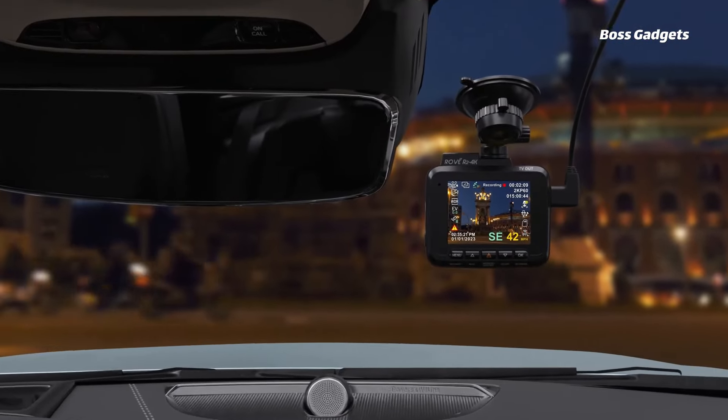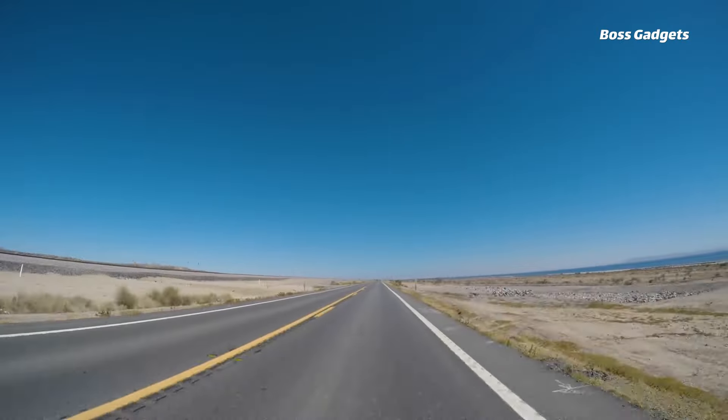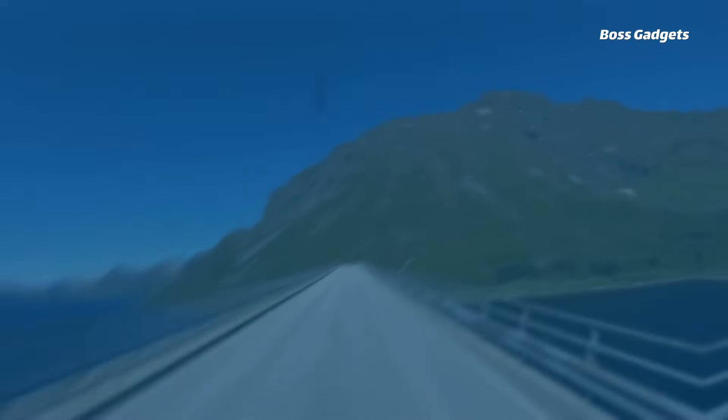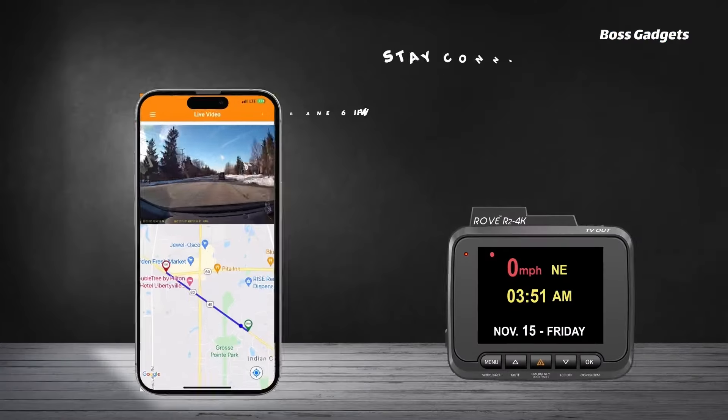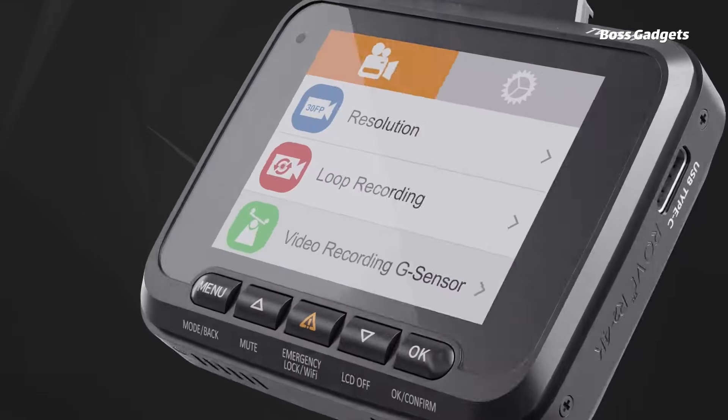Capture every drive in stunning 4K clarity with the affordable yet feature-packed Rove R2 4K dashcam. This compact camera packs state-of-the-art tech like a large f1.5 aperture lens, 150-degree wide viewing angle, and built-in GPS tracking to accurately log your location and speed data.